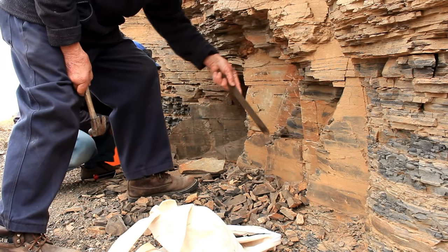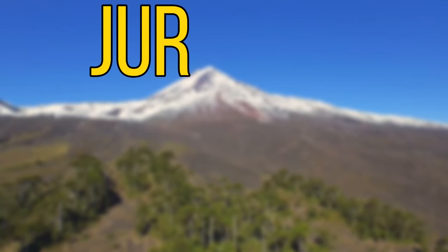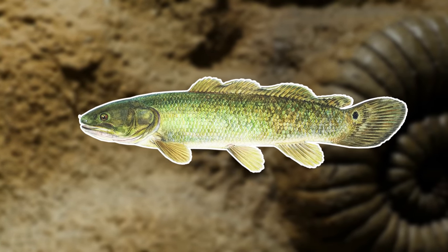They're called a living fossil for a reason, as its family dates back 145 million years ago to the Jurassic period, when dinosaurs such as Allosaurus and Diplodocus were walking the earth. So in my opinion, it's one of the most interesting fish in the world.